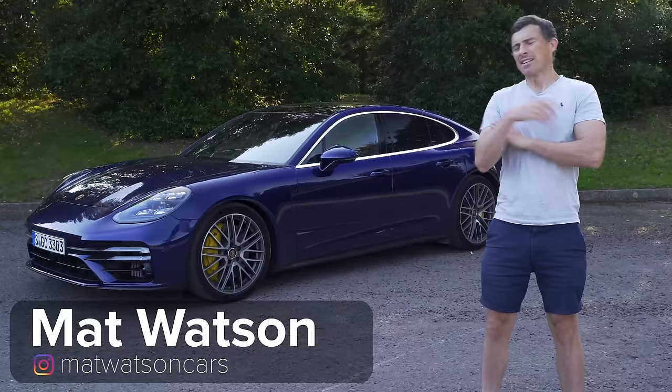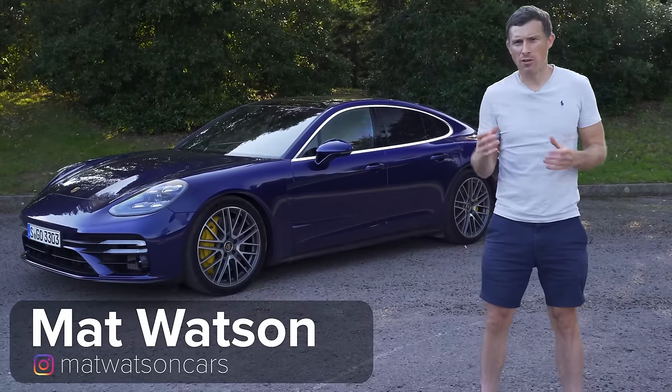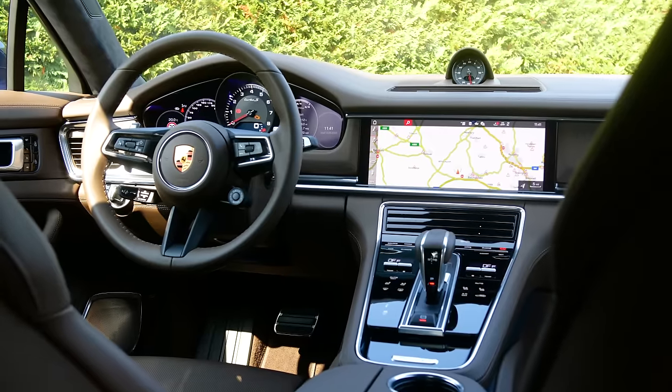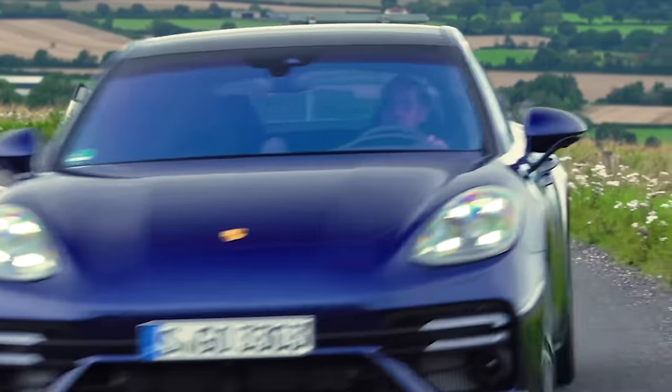This is the new Porsche Panamera. I say new - it's not entirely new, it's more of a midlife update. Porsche has tweaked the exterior and interior designs, reworked the suspension slightly and the steering, and upgraded the engines. Sort of new then.